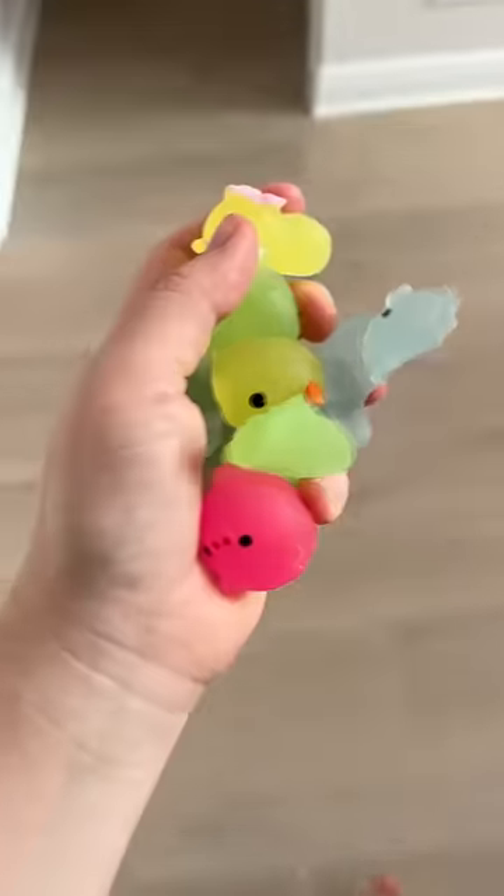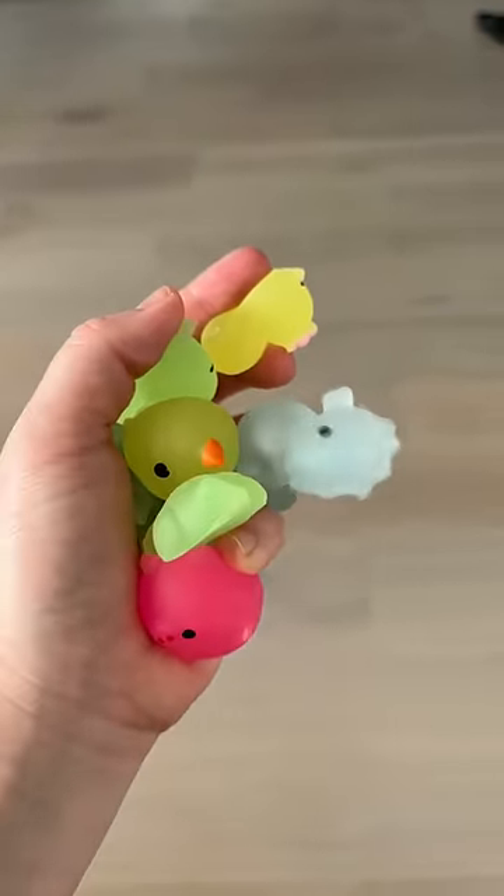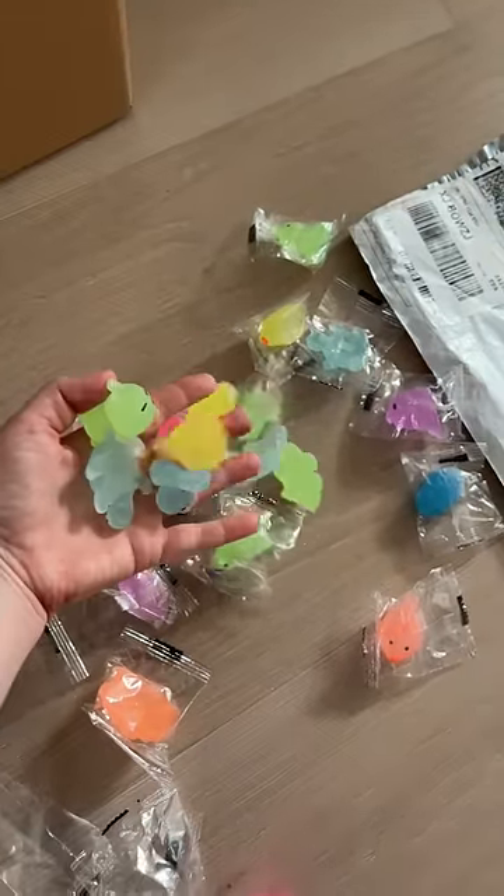Let's see if these are glow in the dark. We're in my laundry room because it's the darkest room in the house. There's a very slight glow — that means they are glow in the dark. I just have to charge them in the sun. Should I do a part two after I charge them?